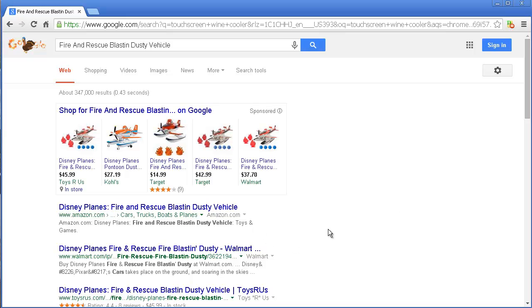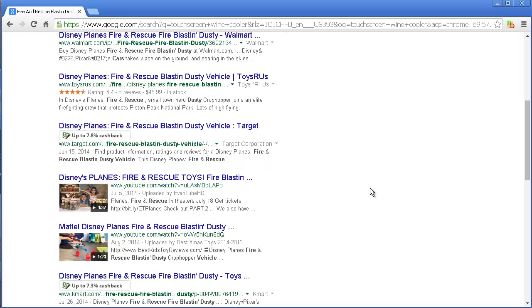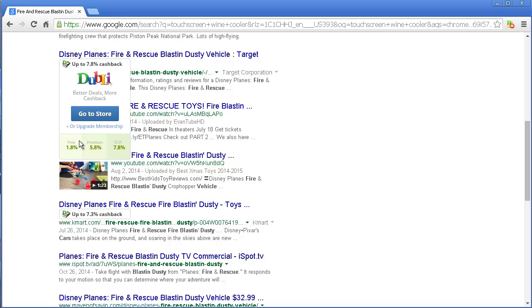You find the usuals like Amazon and so forth, but I found that because I have a little tool right up here — I'll put a link for it below if you want to get it — it turns my search engine into a cash-finding machine. If you guys set up a free account, you get 1.8% cash back.